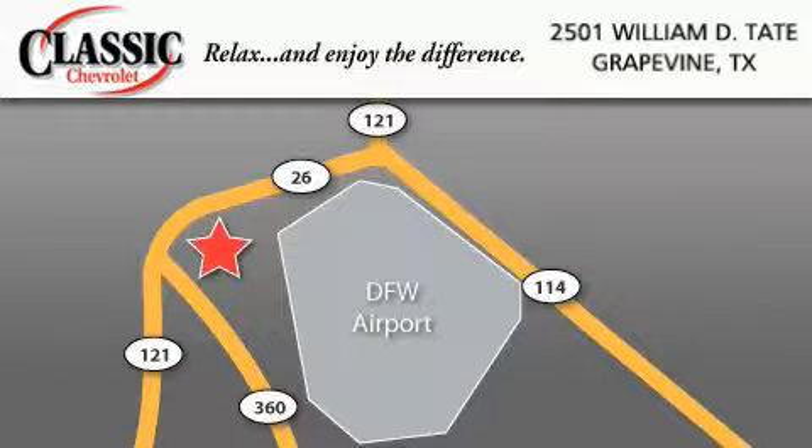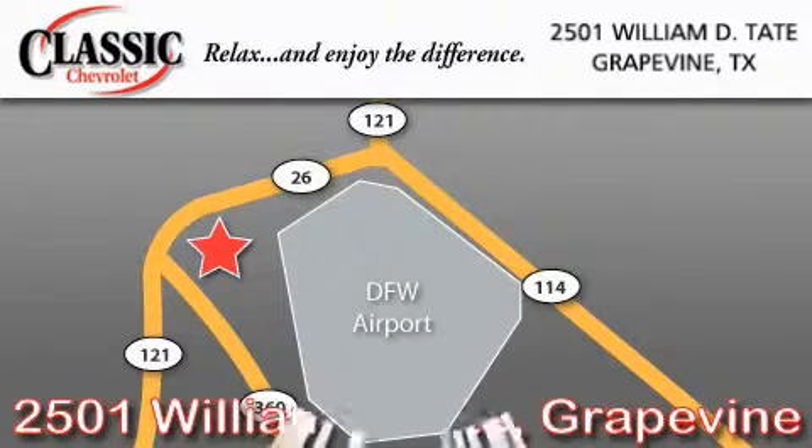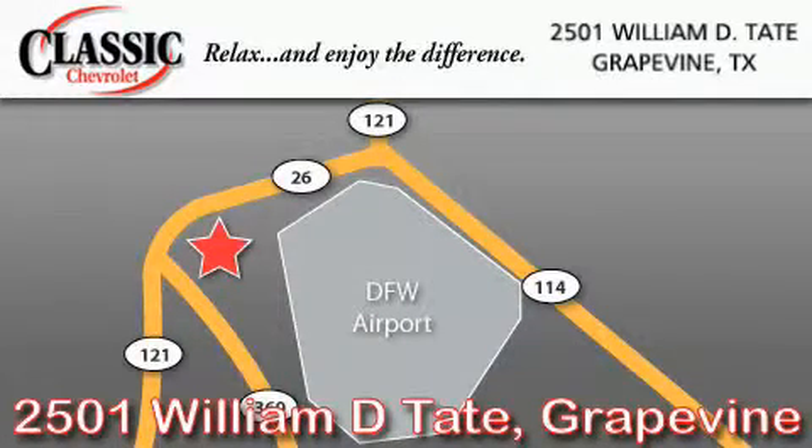Classic Chevrolet is located at 2501 William D. Tate in Grapevine. Our goal is to exceed all of your expectations to ensure that you'll return for future visits. See you next time.